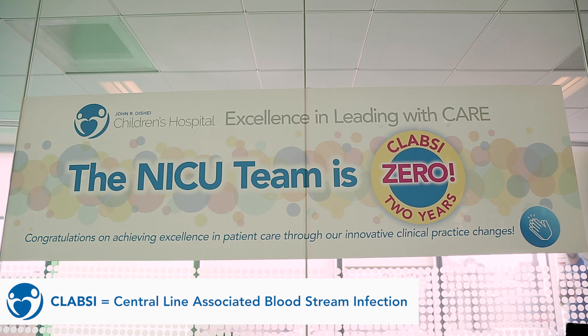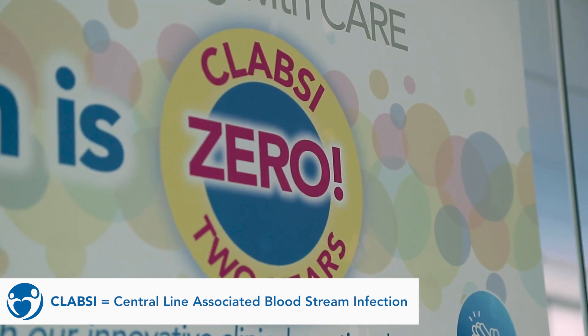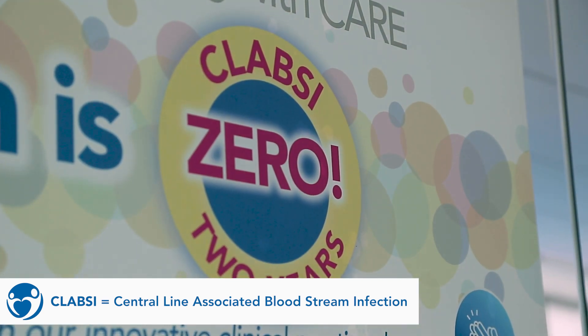We just had two years of CLABSI-0, which essentially means central line-associated bloodstream infection — we haven't had one in our unit for two years. We've had 600-plus central lines and 10,000-plus central line days that we maintained, and we haven't had an infection in two years. It's a huge patient safety milestone. To be able to say that you have gone two full years in a neonatal ICU without a line infection is a huge accomplishment.